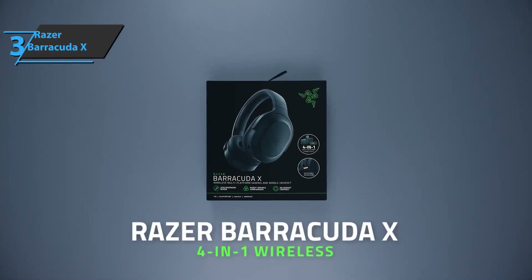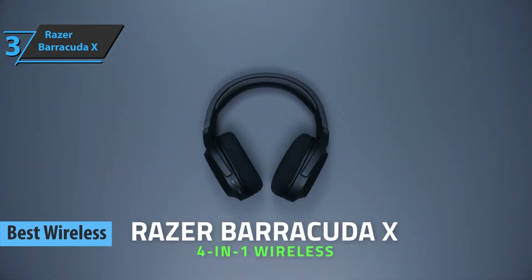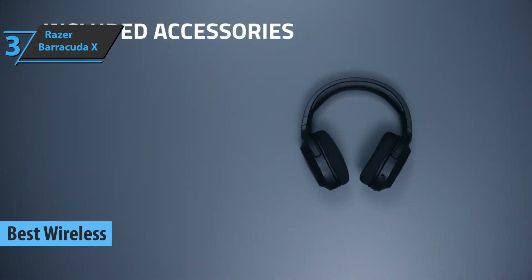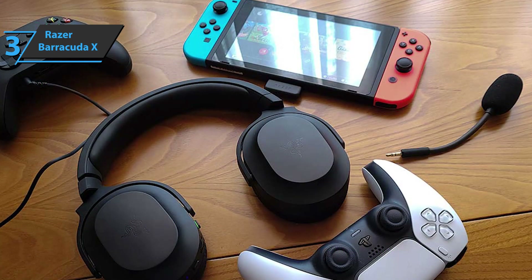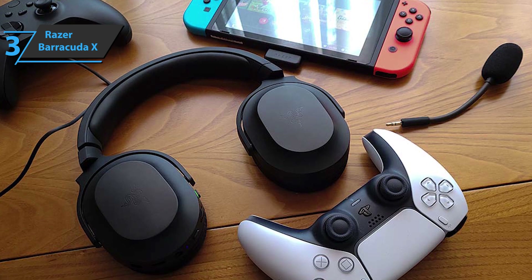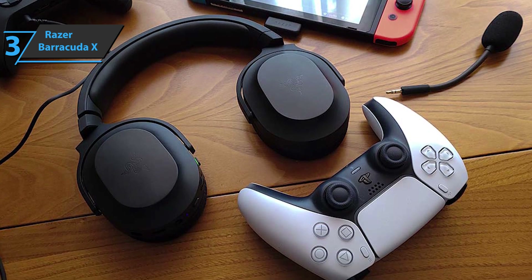Up next, we present the Razer Barracuda X, which in our opinion is the best wireless budget gaming headset available on the market in 2023. The Razer Barracuda X is a wireless headset designed specifically for portable gamers, with wireless and analog compatibility that allows you to get the most out of it from smartphones, tablets, and even the Nintendo Switch. All this under a sober and minimalist design, very well reflected in its low weight of only 250 grams, with predominantly black colors and the absence of lighting.